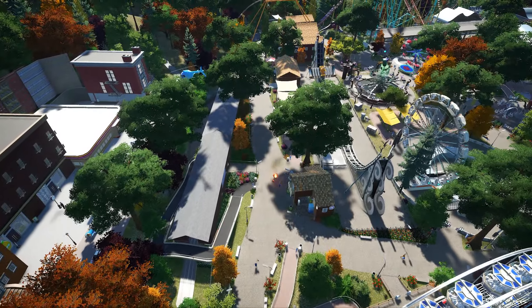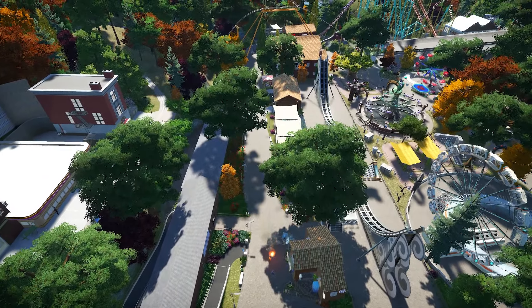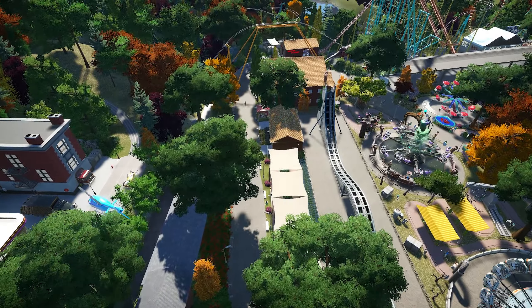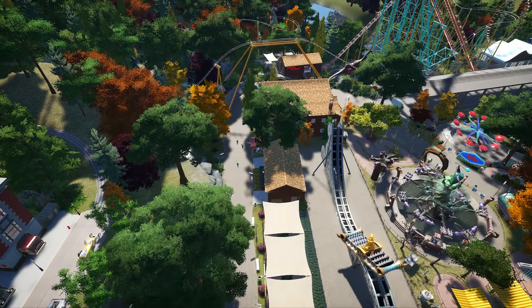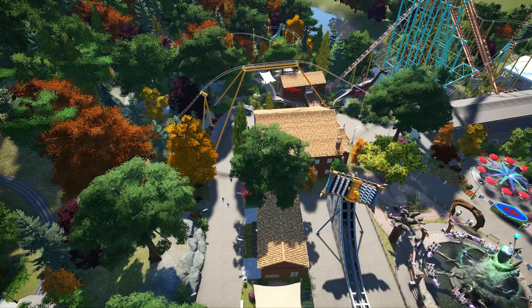Welcome back to part two of the Willow Grove Tour. Today we're exploring the Gentle Ride area, a smaller but very enjoyable section of the park that's perfect for the whole family. In this area, we've got six fun flat rides, one track ride, one roller coaster, plus a cozy restaurant for when you're ready to relax and grab a bite to eat.